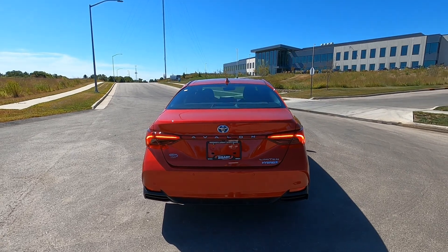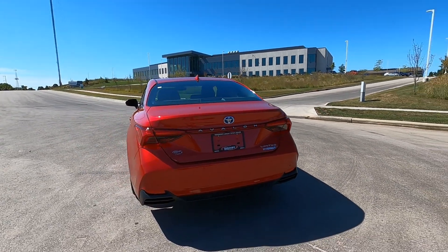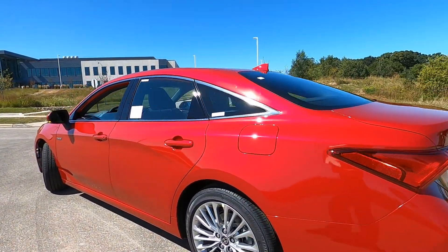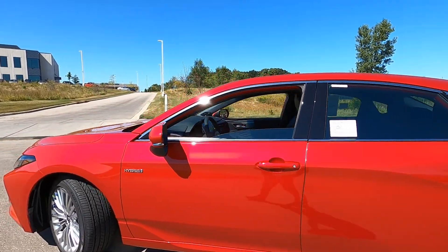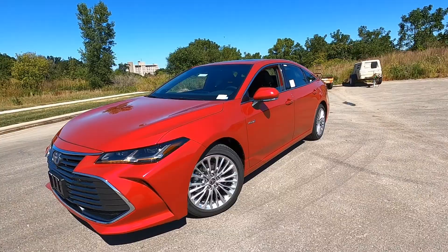So that's your 2021 Avalon — wow, what a great looking car. Let's head up front, dive under the hood, and take a look at the powertrain and learn about the great fuel economy you can get out of one of these Avalon hybrids.